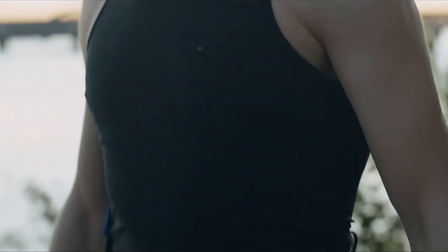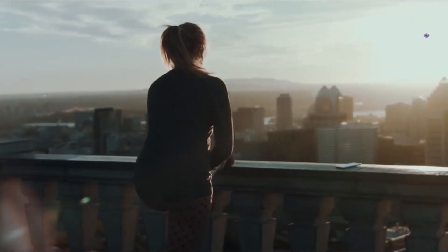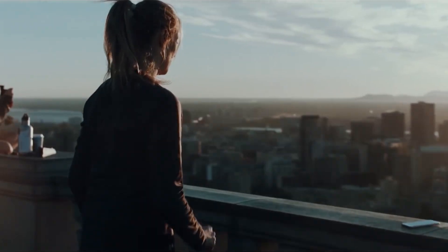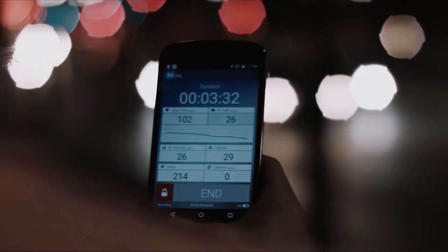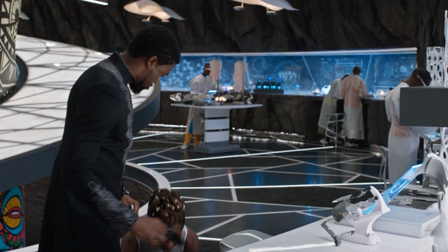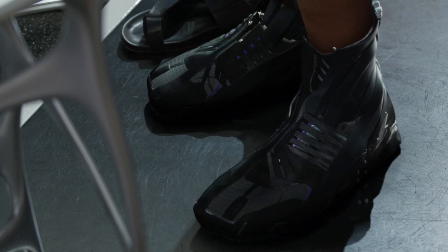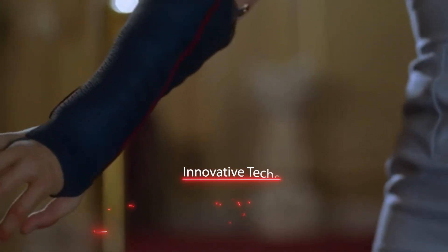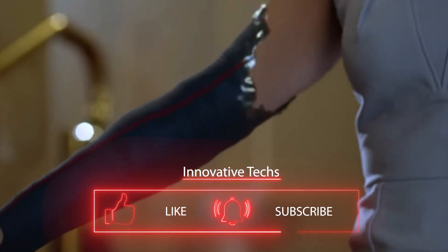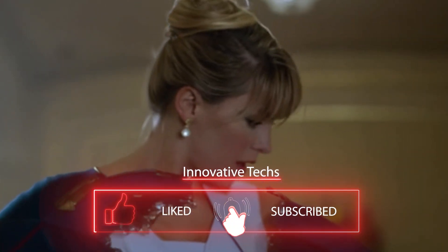A small 40-gram device connects to the shirt and sends data to your smartphone. You can track your biometric info using a special app that works with iOS and Android devices. What do you think would be another smart clothing item that could be released on the market to make our lives even more comfortable and carefree? Share your thoughts in the comments and don't forget to subscribe to our channel — there are still many fascinating developments ahead in the world of modern technology.